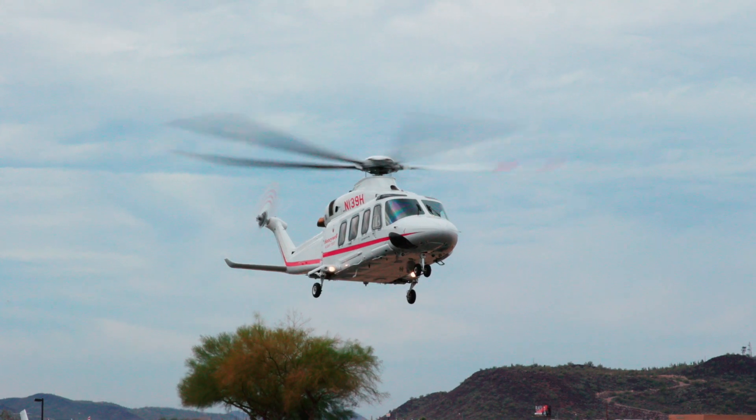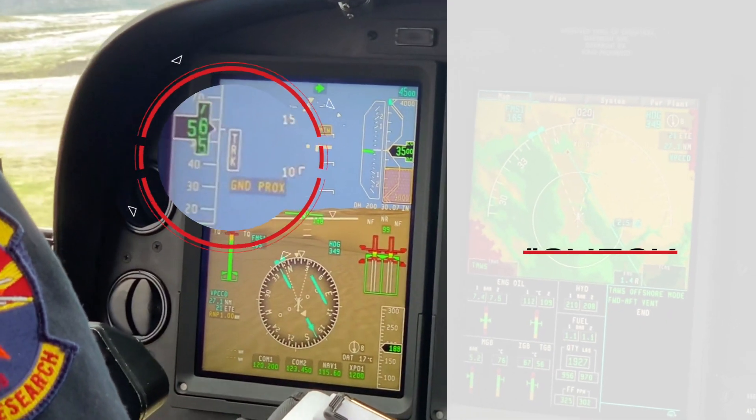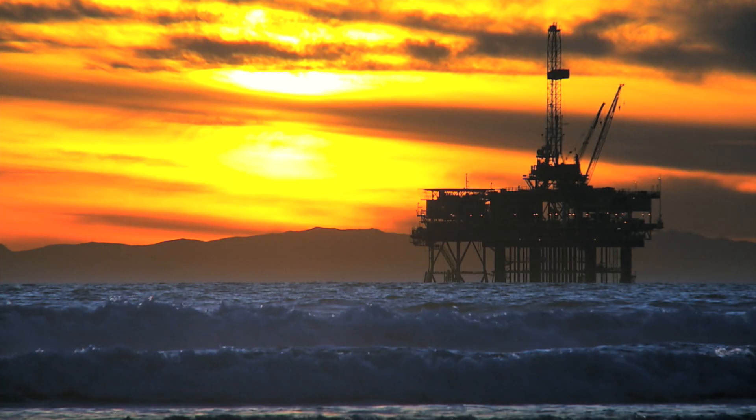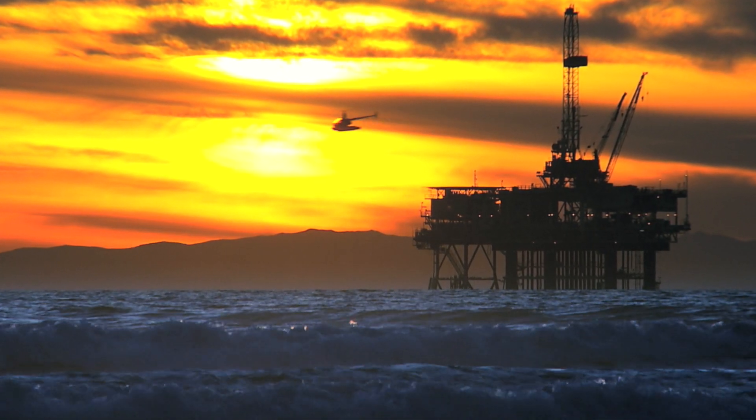The new Mode 3B warns pilots of a drop in airspeed during takeoff — "Check airspeed. Check airspeed." This is useful when taking off in heavy winds, such as commonly experienced by offshore pilots.